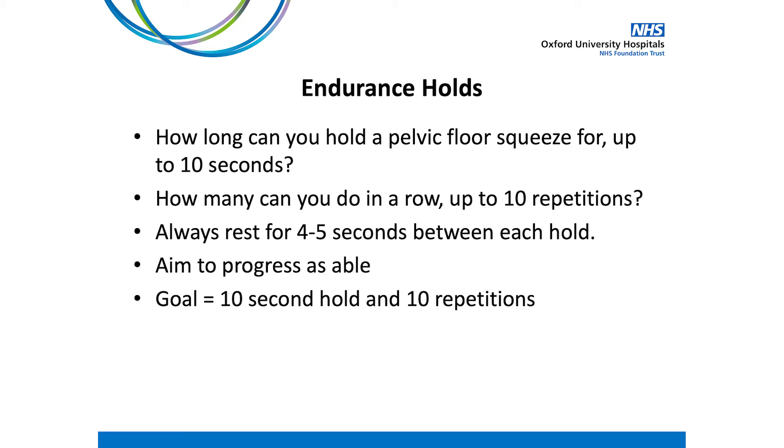For the timed contractions we first need to establish how long you can hold a pelvic floor squeeze at the moment. Start by tightening and pulling in around the back passage and zipping up towards the front. Now hold this contraction but keep breathing normally. As you feel the pelvic floor contraction start to fade away, release and let go fully. How long could you hold the contraction before it faded away? This is your starting point. If you can already hold for 10 seconds or more, work with a 10 second hold. Repeat this squeeze and try to work out how many you can do in a row, up to 10 repetitions. A good goal is to hold for 10 seconds with up to 8 to 10 repetitions, resting for 4 to 5 seconds in between each repetition.